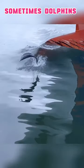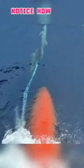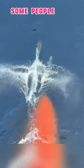Have you ever wondered why sometimes dolphins swim in front of ships? Notice how they hardly move their tails at all? Some people say they do this to accompany and guide the ships, but that's just not true.